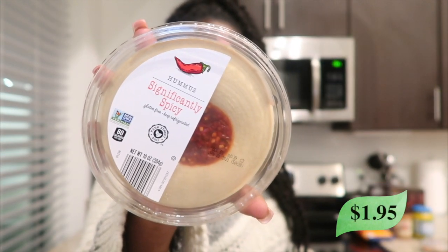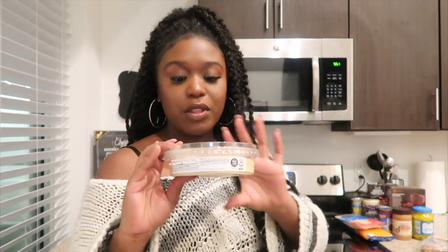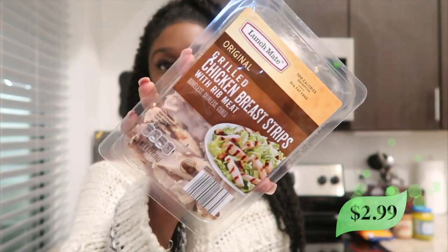I got some hummus — this is the extremely spicy hummus. I've had the Sabra brand but the Aldi brand is fine too. I like to eat this with tortilla chips, carrots, and those little mini bell peppers. I already have some of those so I just wanted more hummus. Then I got some grilled chicken breast strips.